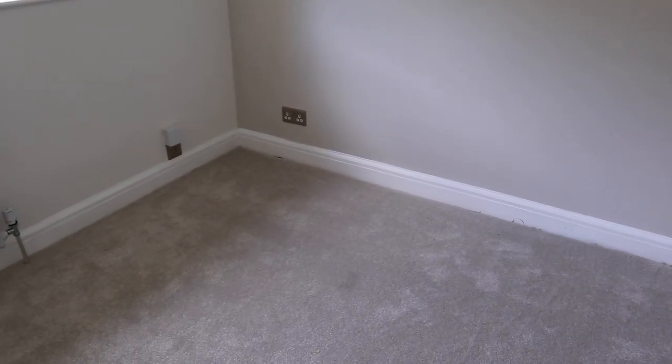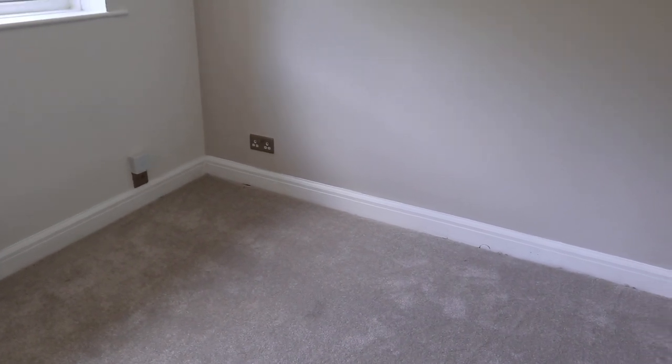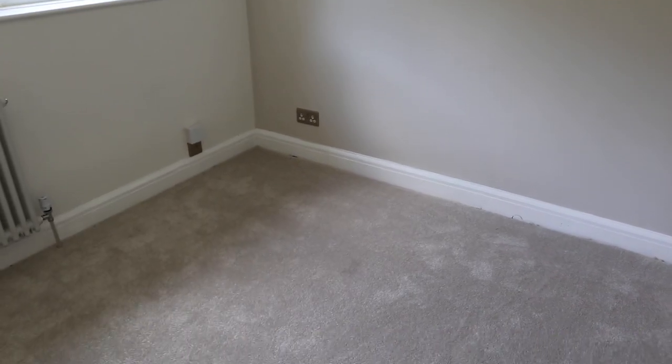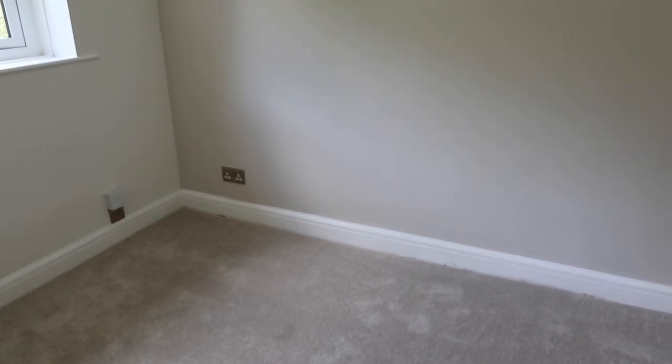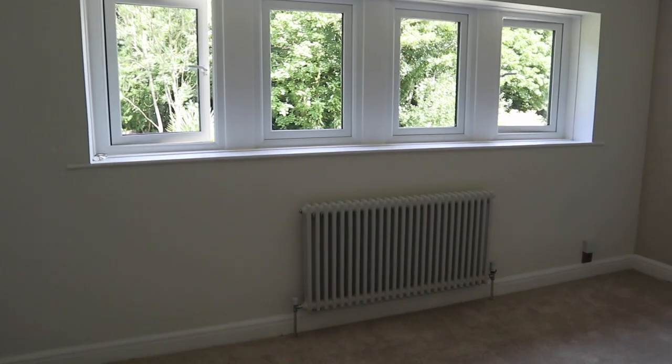The carpet is new — this is what we've got going up the stairs, the landing, and all the bedrooms are being done in this as well. It's called Alabaster — a really good neutral. The switches are pearl nickel, we've got a new radiator, and there's been one replaced a bit further down as well.